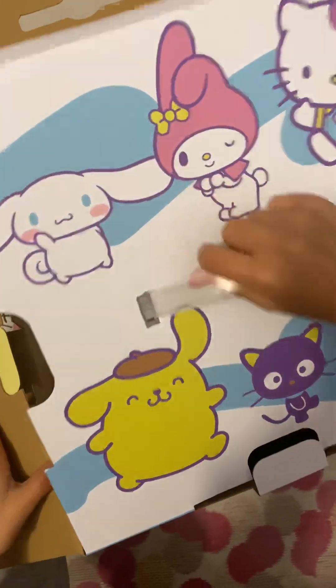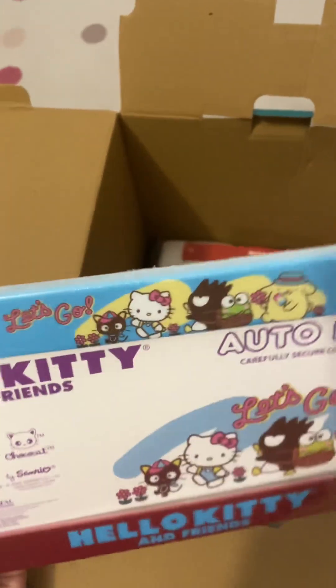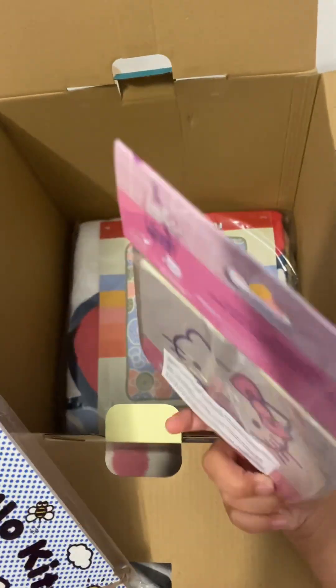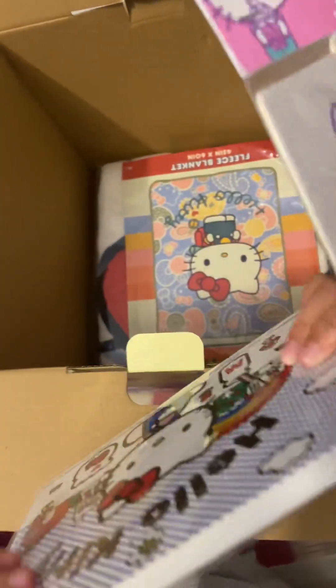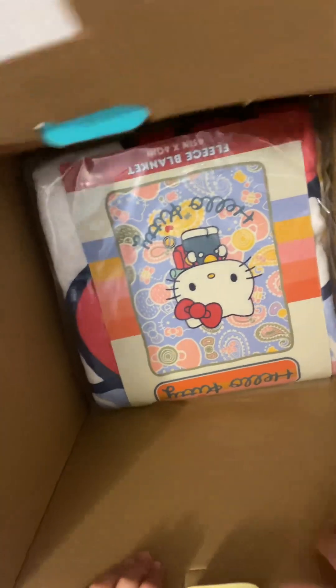Wait, there's extra! Let's see what's inside. Oh my gosh, it's a big Hello Kitty! And this auto frame from Hello Kitty and Friends. A Hello Kitty thing that you can hang on, and I think this is a Hello Kitty thing that you can write in.